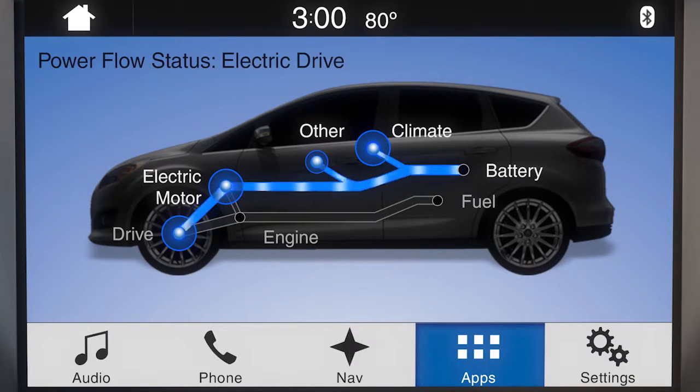Circles are shown to help gauge the power being used by each component. The bigger the circle, the more power that's being used.